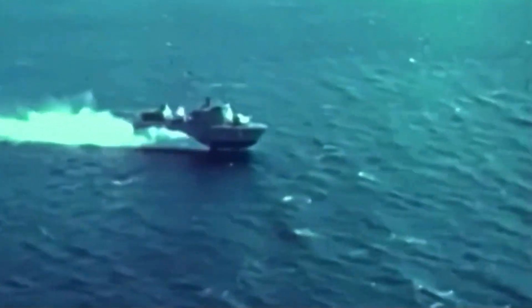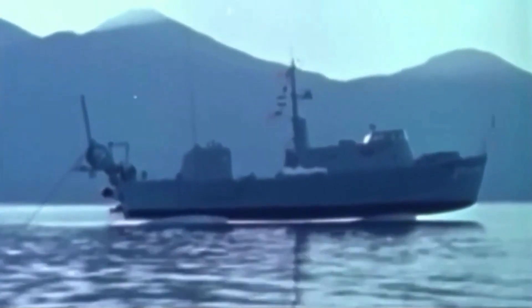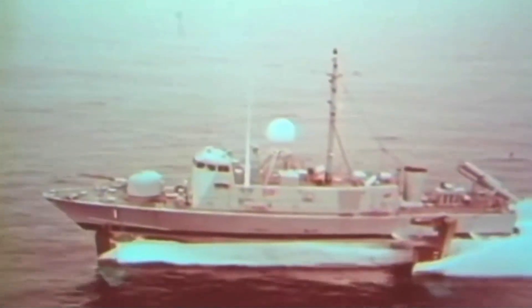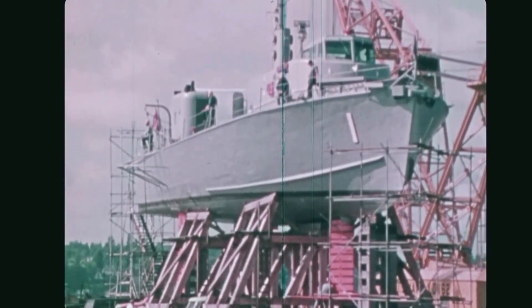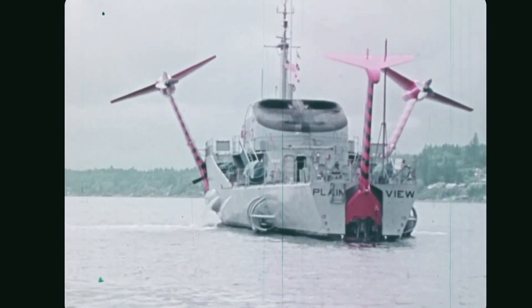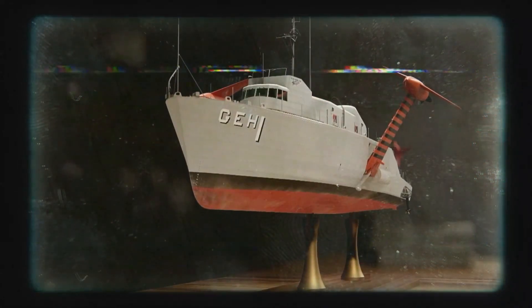The Pegasus class, significantly smaller than Plainview, was designed for coastal patrol on smaller seas like the Baltic. Although there were plans to build 44 ships, only six entered service with the U.S. Navy, and they were retired after just 10 years due to high operating costs and lack of a useful mission. In 1978, the Navy's budget for experimental hydrofoil development was suddenly cut from $2.2 million a year to zero, sinking any prospects for further development. This decision marked the end of an era for hydrofoil technology, which had once been hailed as a radical departure that blurred the lines between naval and aviation.